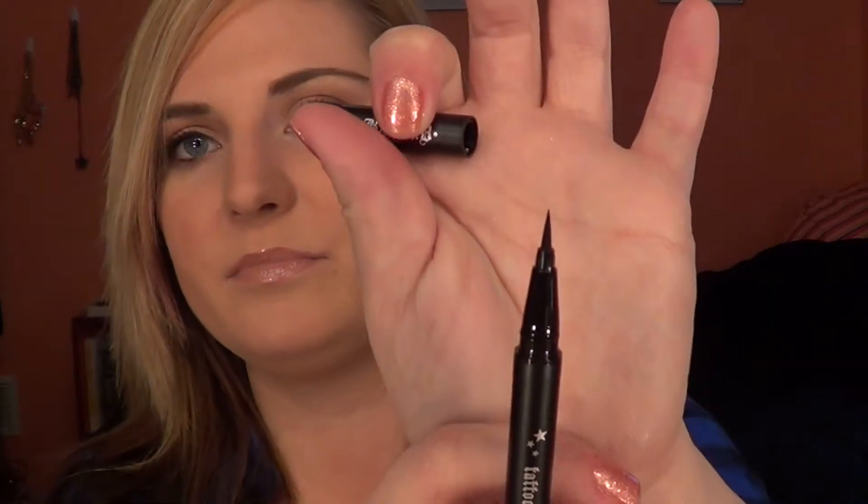I also got the Kat Von D tattoo liner in the color Trooper. Makeup by Tiffany D talks about this all the time and really, really likes it. It's one of those felt-tip pen black eyeliners — actually it looks more like a brush than a felt tip, but it still draws on pretty well, so we'll try it out.